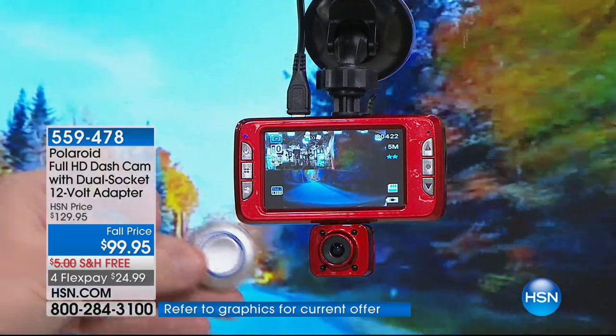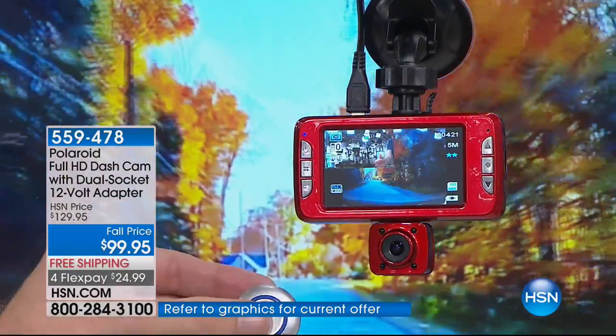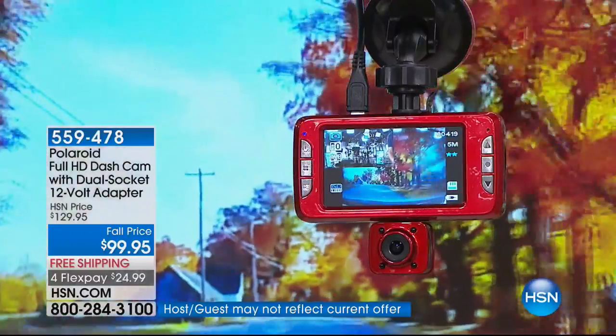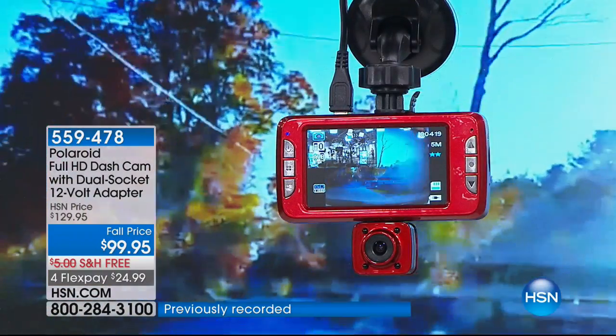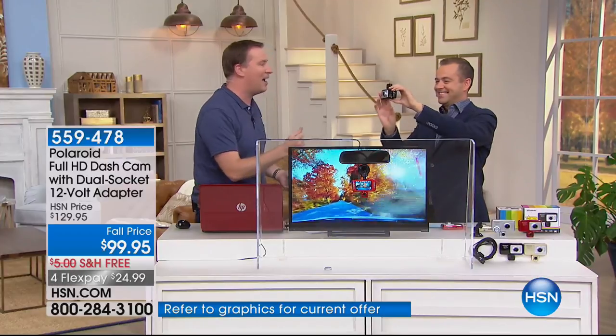But also, for the first time, we're including this little button. Watch what happens — it takes a picture of both cameras and locks down that video clip. You're getting a button that you can actually attach and put right on your dashboard. So you hit that button and it locks down that video clip.